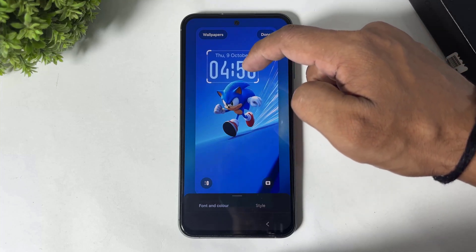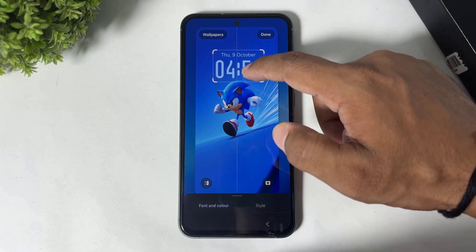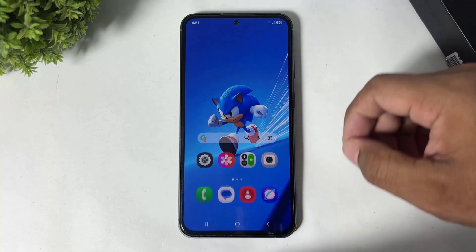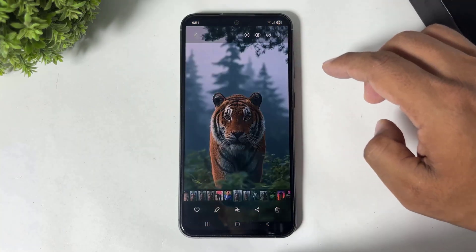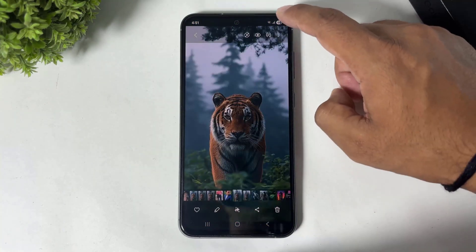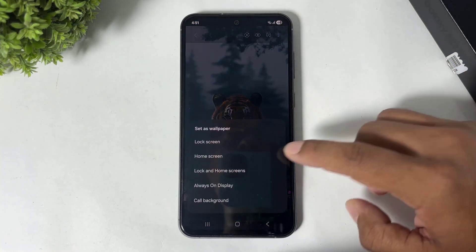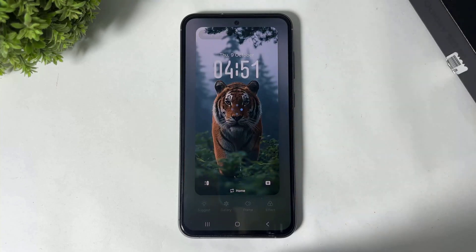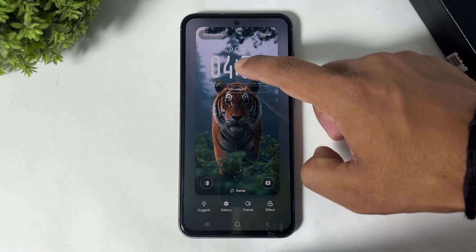Simply tap 'Done' and remember: you need to apply a wallpaper from your gallery. Simply set it as wallpaper, and now you can see the adaptive clock changes its position according to the wallpaper.